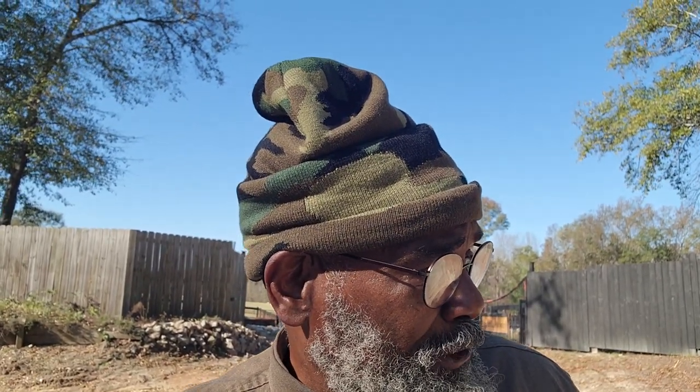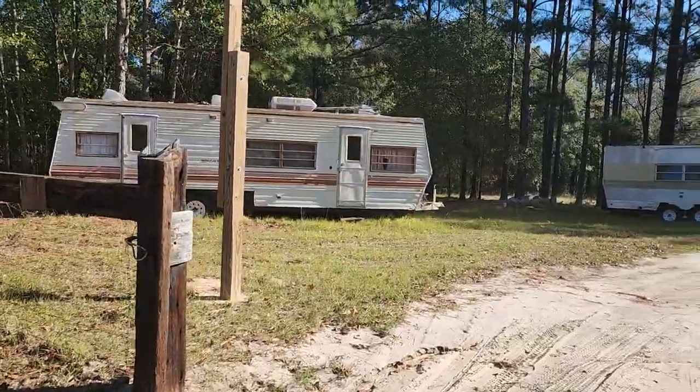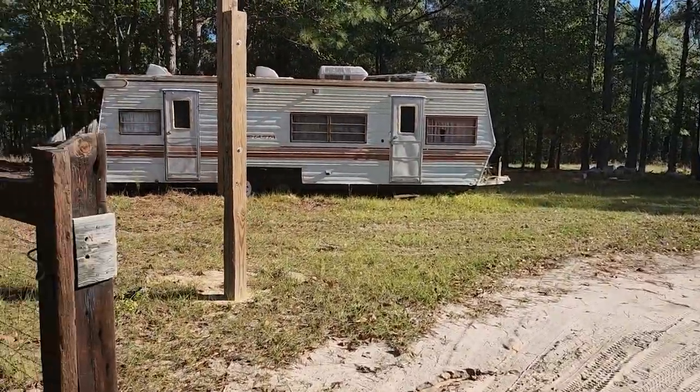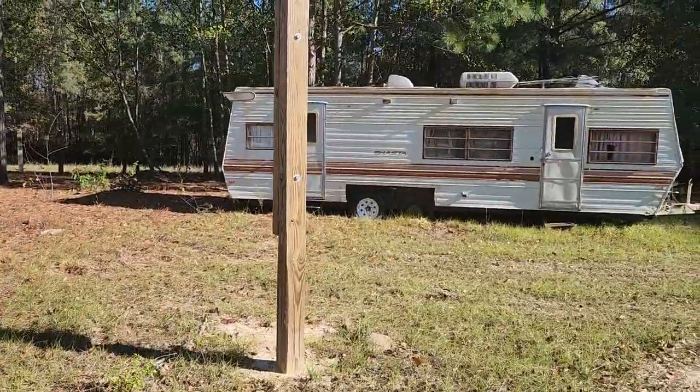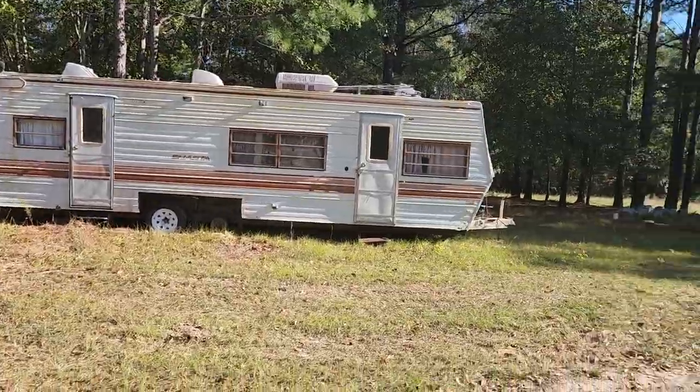This is part of our property that I purchased so people would come in and see how they could acclimate — bathe and things. They would have to come across the street and put toilets in here and all of that. But this is part of our property.